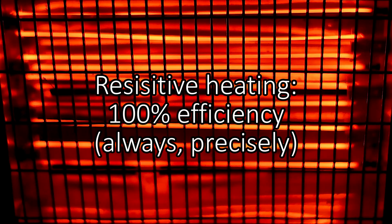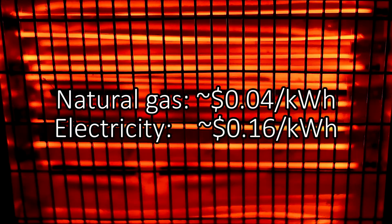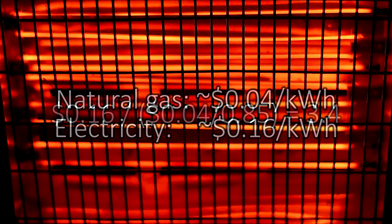Traditional electric heating, such as a space heater, uses what's known as resistive heating, where 1 kWh of electricity gets turned into precisely 1 kWh of heat. This seems like an improvement compared to combustion on a device basis, but at a system level, if your electricity is coming from a gas power plant, this type of heating actually uses more gas — more primary energy — and the price of electricity is about 4 times higher than the price of natural gas, so the cost of heat would be almost 4 times higher as well.